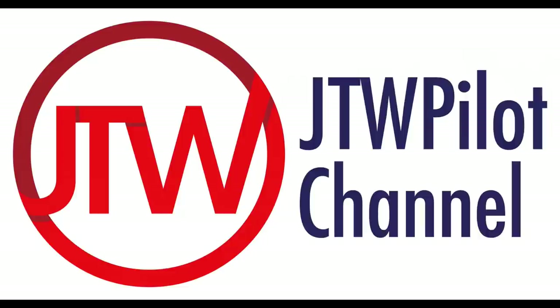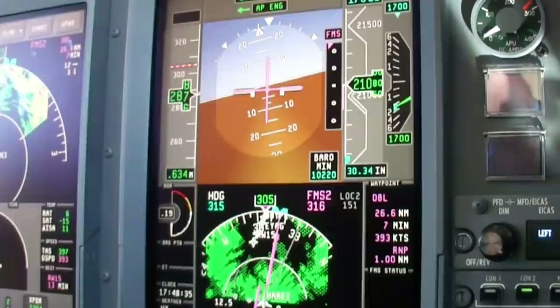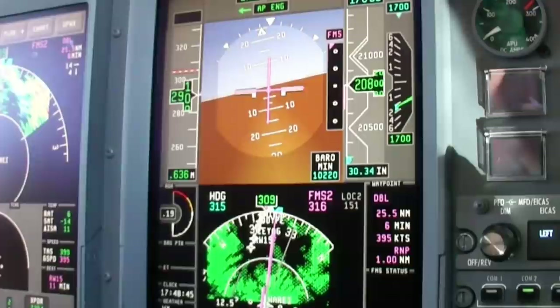Here we go at the turn. So this will be one where we will have to use the approach to contact Aspen Approach one two three point eight. One two three point eight. Thank you very much, niner echo Foxtrot.